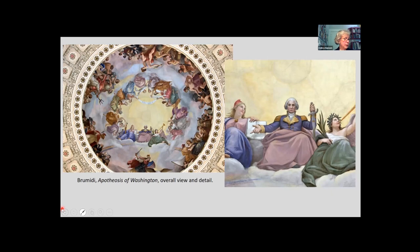While the colossal scale, iconographic complexity, and sheer technical skill of Brumidi's apotheosis continue to impress the rotunda's many visitors, the fresco's deeper significance resides in its affirmation of the national unity symbolized by George Washington.